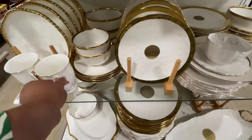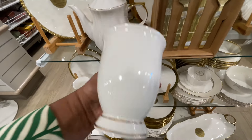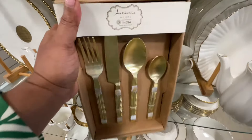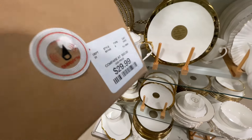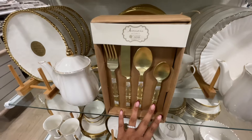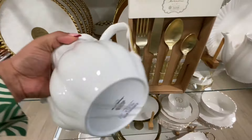Seven dollars for this little tea saucer cup situation. Then there's just the plain mug. Do you see how beautiful these are? Then we have the cutlery — $30 for the gold. It's a nice gold too; it's not too yellow. It's really pretty, and then the handles have like a little detail happening.